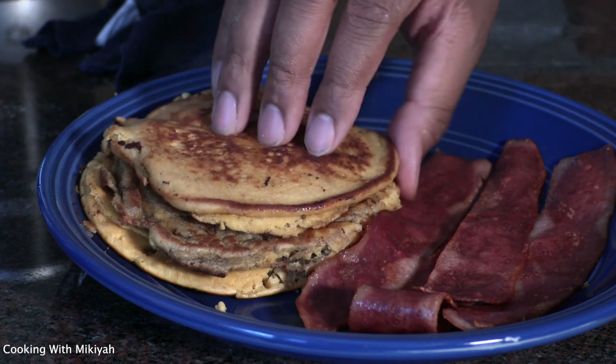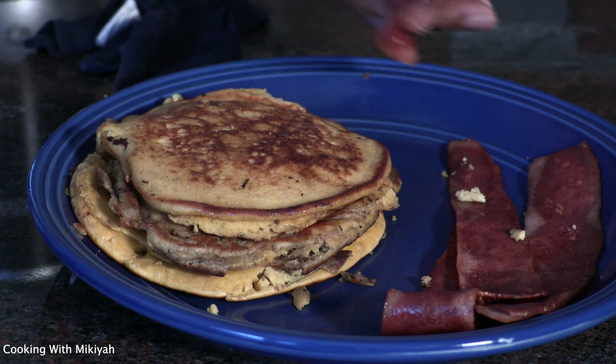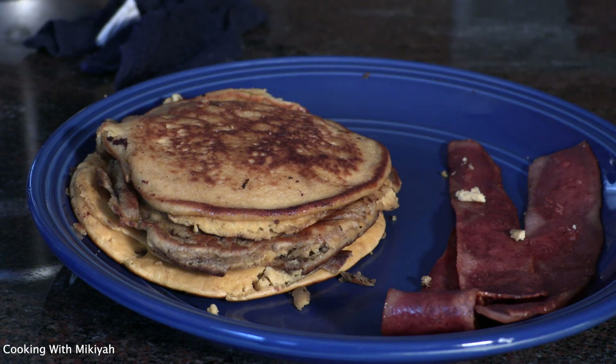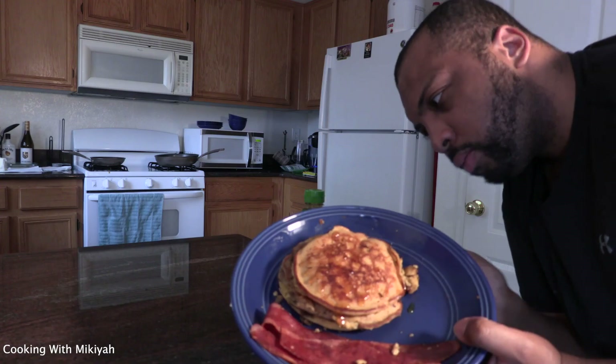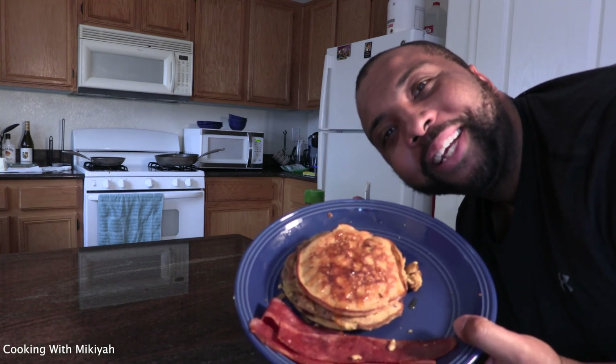These are the protein pancakes — pretty interesting, right? Like, subscribe, tell me what you think. Don't ask me how many carbs these have — I don't know exactly, but I'd say less than 20. Thanks y'all for watching.